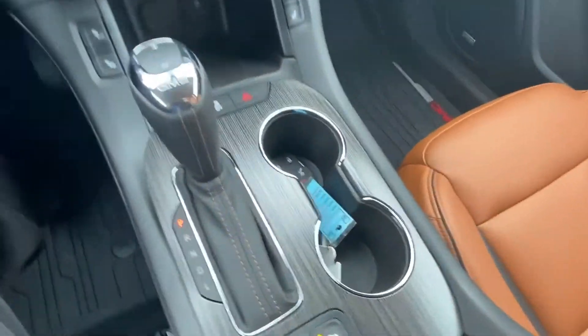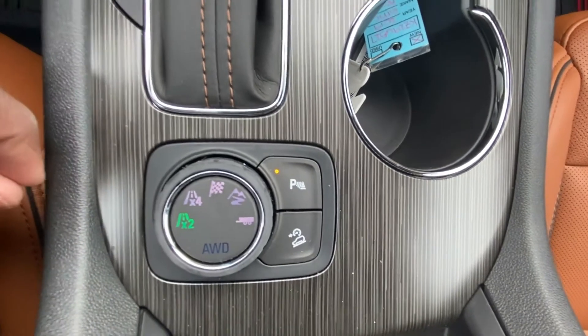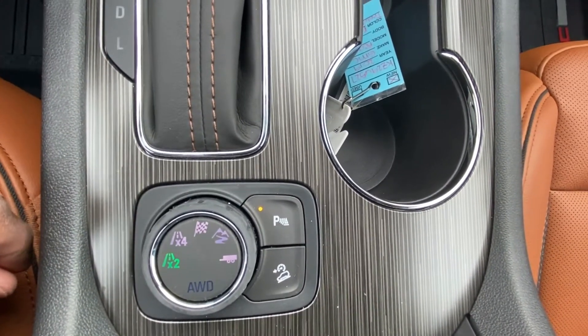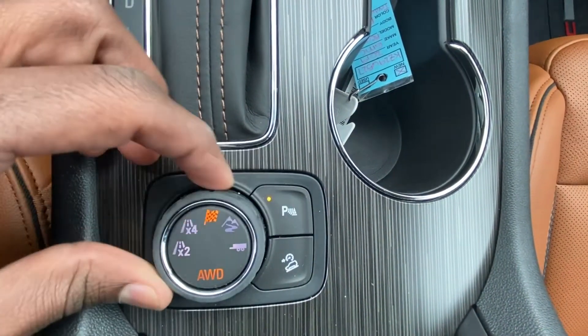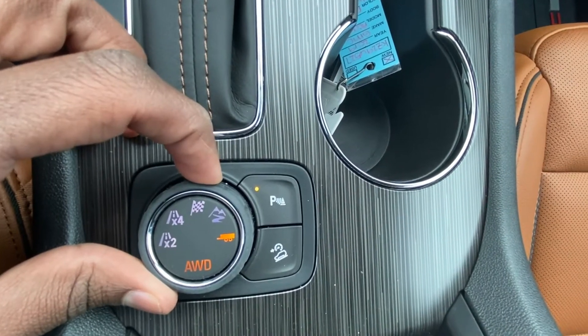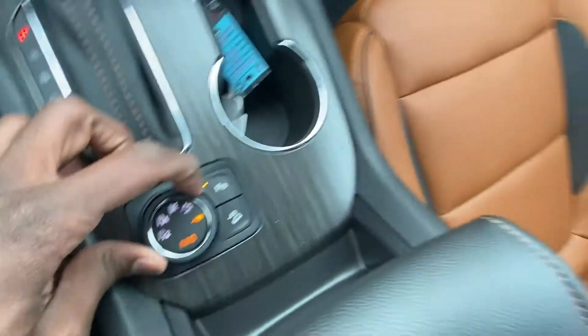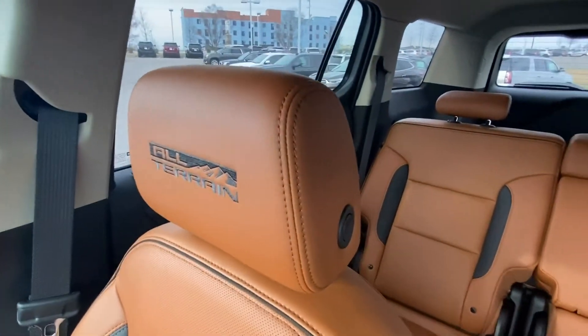Dual zone AC controls and heated seats. This is where having the All-Terrain really comes in handy — you can switch between several different drive modes: two-wheel drive, all-wheel drive, and snow and ice. You also get the all-terrain stitching in the headrests.